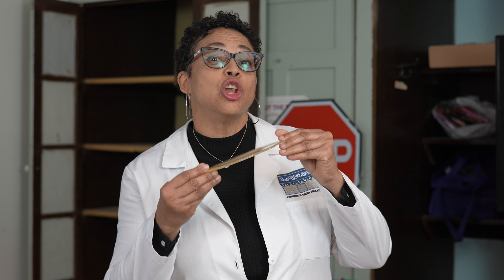Hey everyone, it's Dr. D from Neighborhood Science. Do you have any clue or a guess as to what today's science lesson is going to be about?